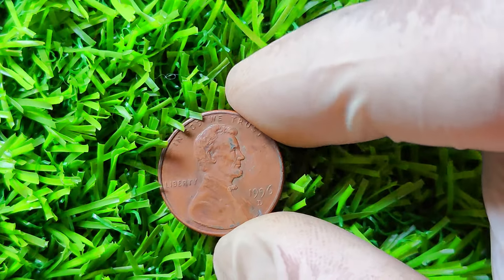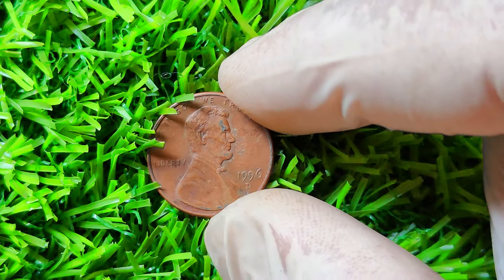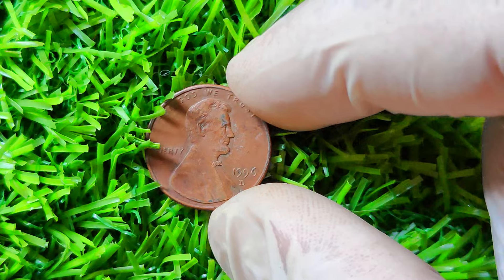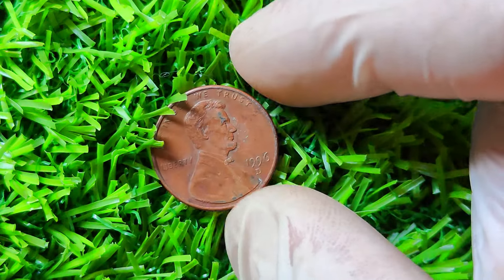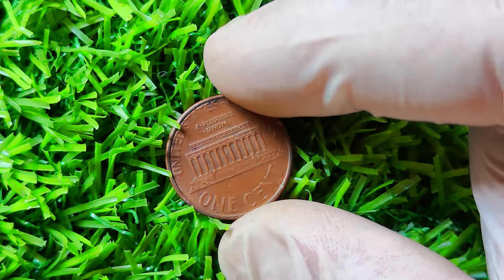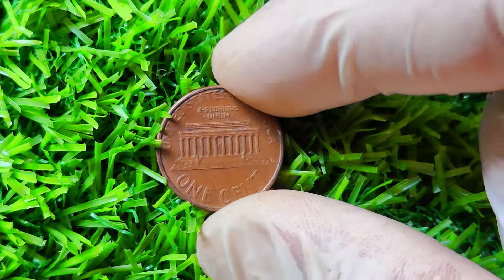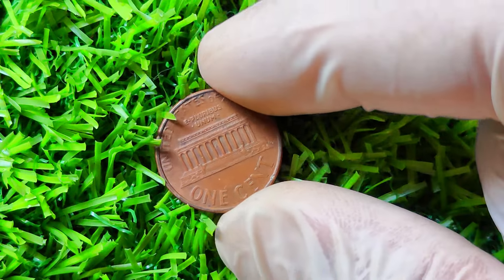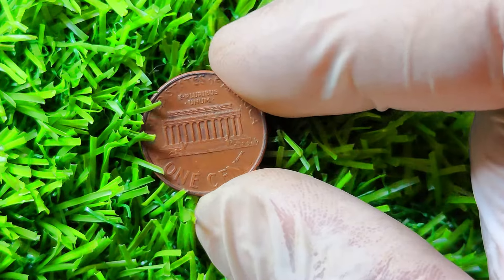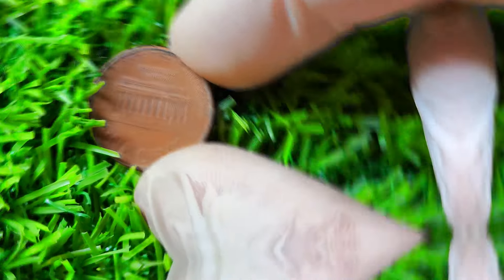As with any rare coin, it's important to do your research and consult with experts in the field of coin collecting. They can provide you with valuable insights and guidance on how to properly store, display, and potentially sell your 1996 D Lincoln penny for top dollar. There you have it, folks — the fascinating story of the 1996 D Lincoln penny that could be worth a million dollars. Who knew that a humble penny could hold such value and intrigue? Be sure to check out our other coin-related content for more hidden gems and valuable insights.